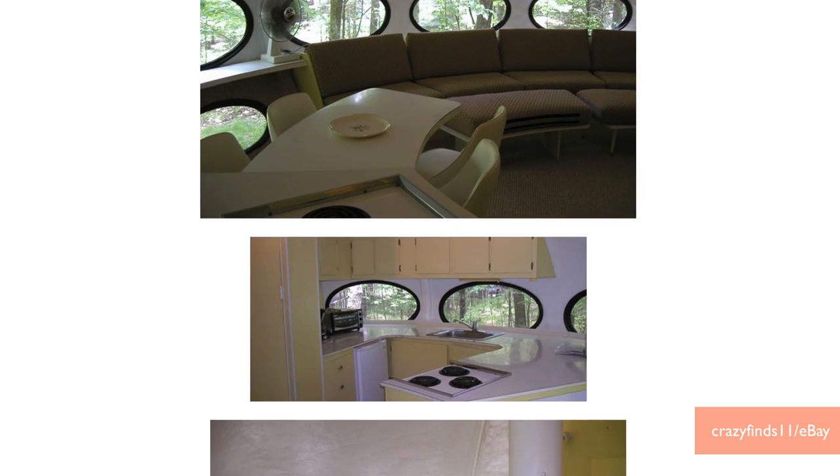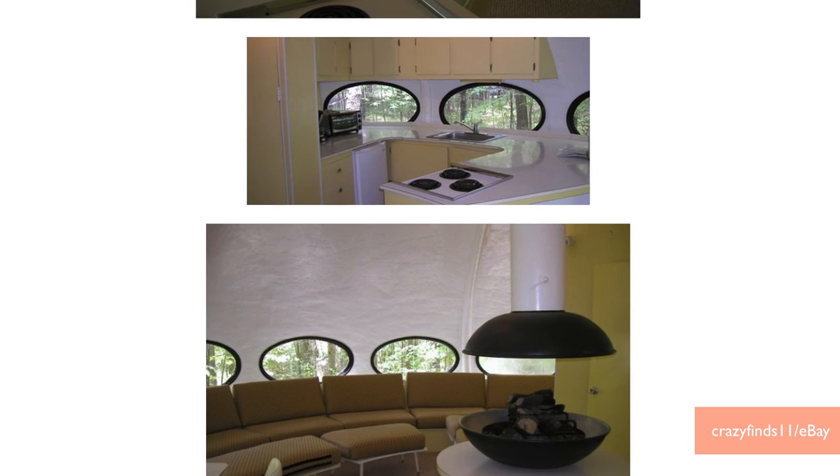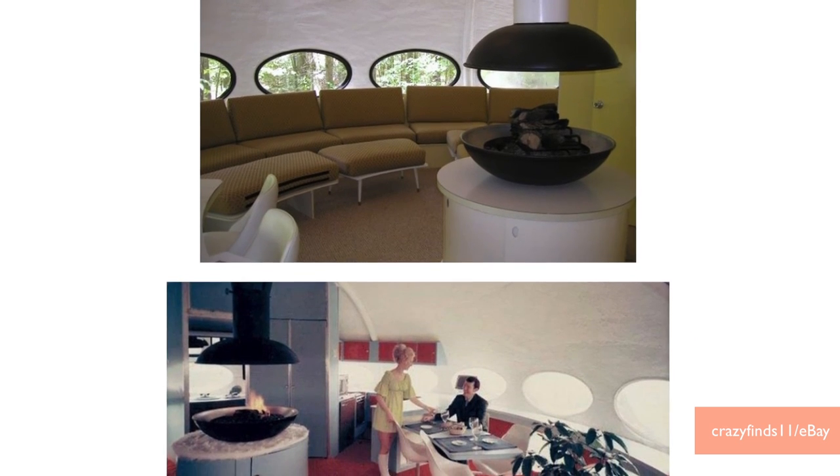Sure, it's shaped like a UFO, but this was actually intended for real life use. It was commissioned as a mobile vacation home, because it's easy to transport and low maintenance. 96 of them were made, and about 60 are still around today, with only 20 in the United States.